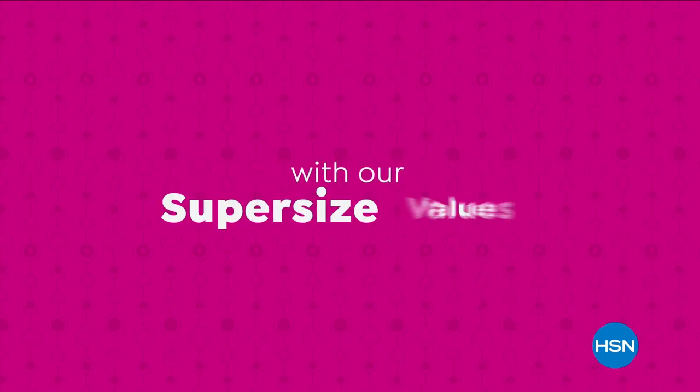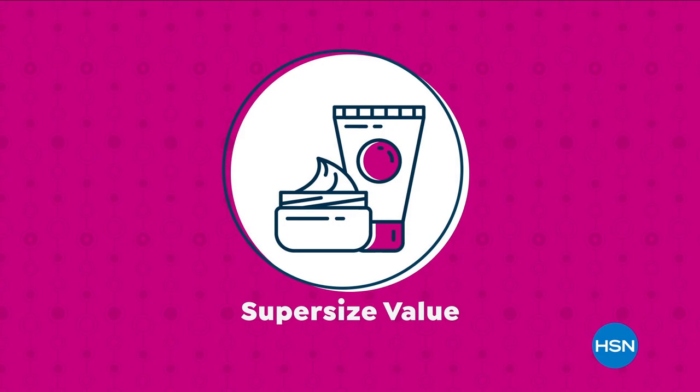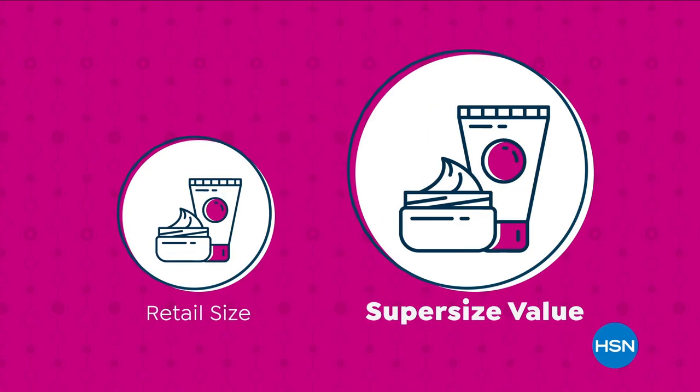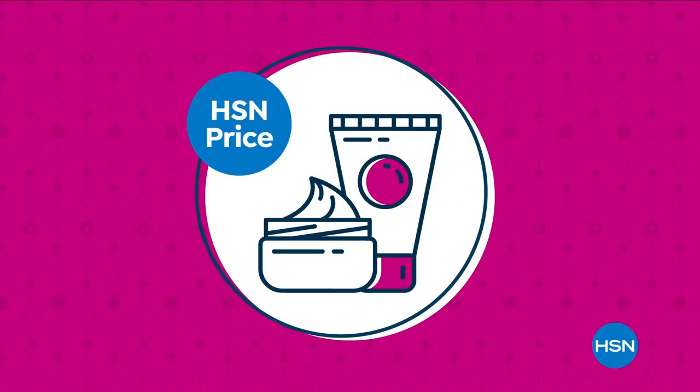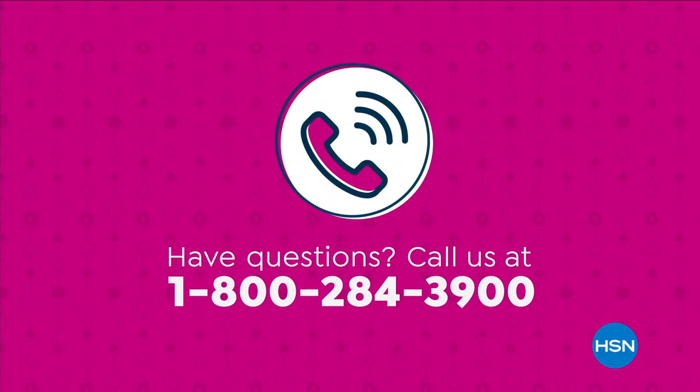We're making bigger, even better with our super-sized values, and they're available only at HSN. Super-sized values are based on the price per ounce of the same item in a smaller size. However, they do not reflect a price at which HSN would sell the item. Have questions? Call us at 1-800-284-3900.